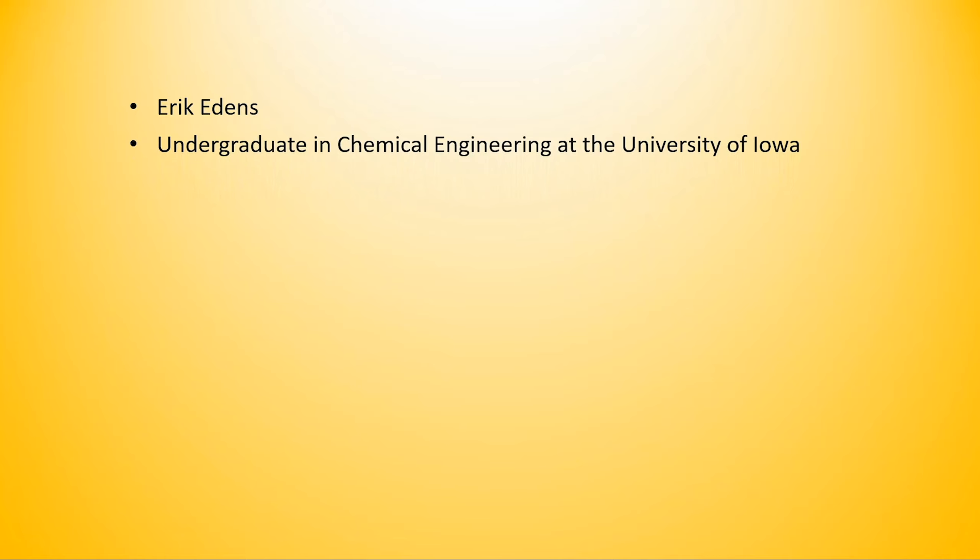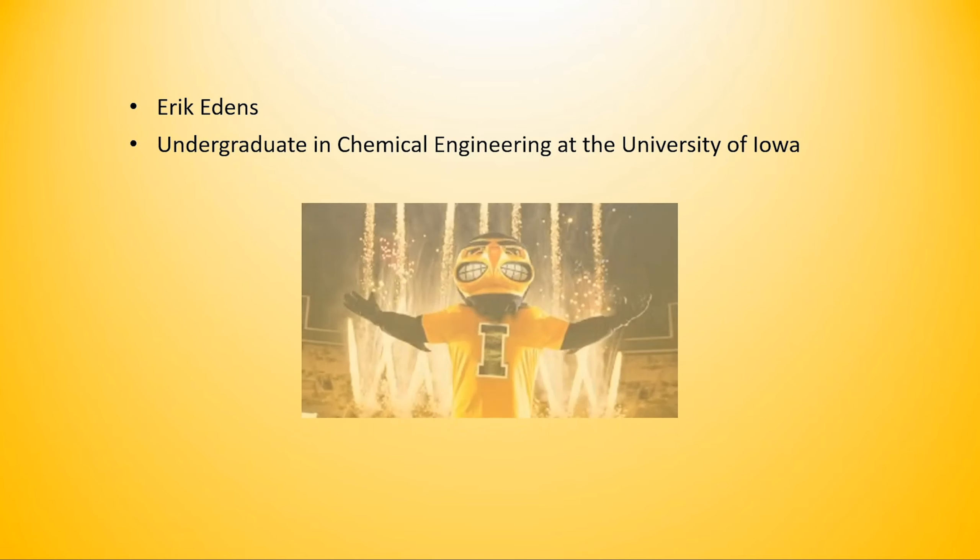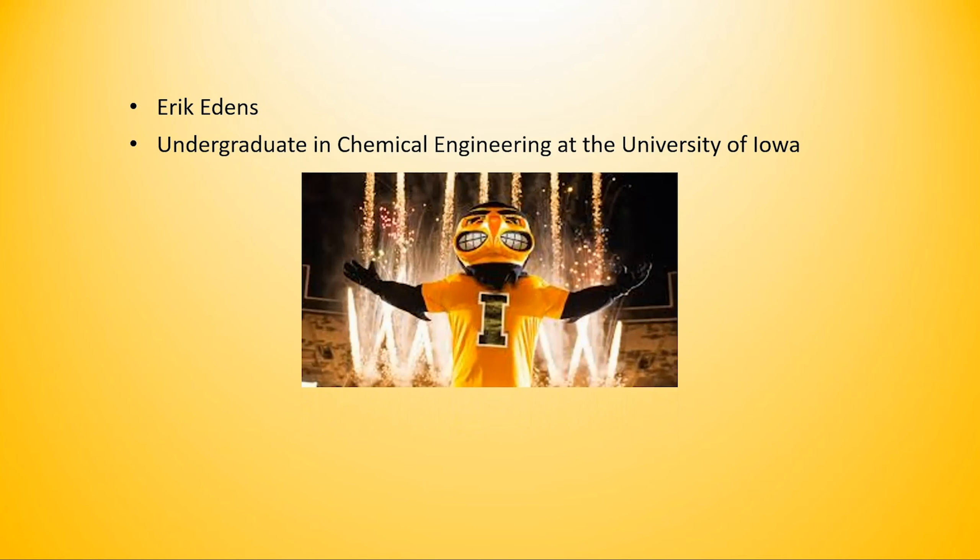Hello, my name is Eric Edens. I'm an undergraduate student studying chemical engineering at the University of Iowa. Go Hawks! I hope everybody is staying safe and healthy today, and I'd like to talk a little bit about engineering, why I think it's cool, and why I think it's a good option for students to pursue as a vocation.